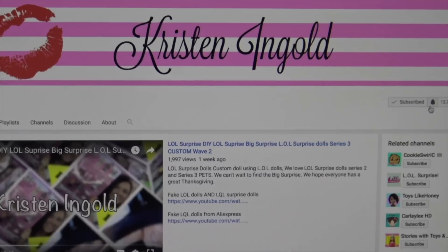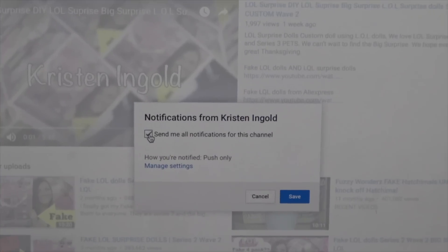Hey everybody, welcome back to my channel. My name is Kristen, and for you all that is new to my channel today, please hit the red button to be linked in to my future videos. Make sure you click the bell so you'll be notified of my next video.